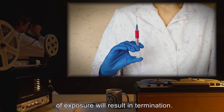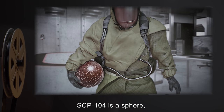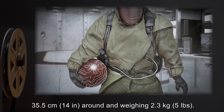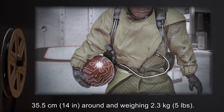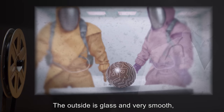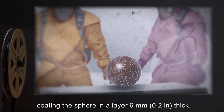Anyone found to be imprinted by SCP-104 must submit for unimprinting. Failure to do so within 24 hours of exposure will result in termination. Description: SCP-104 is a sphere, 35.5 centimeters or 14 inches around and weighing 2.3 kilograms or 5 pounds.